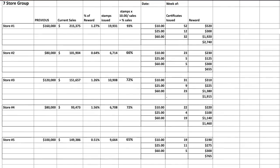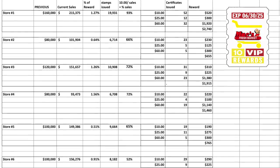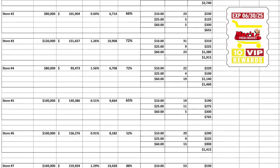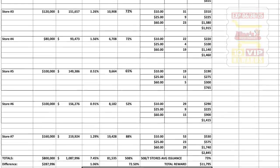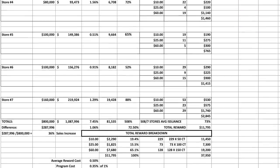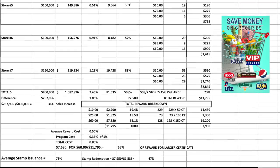Weekly analysis reports are generated by calling the store each week to retrieve weekly sales figures, stamp issuance, and the number of certificates issued. From this, we can calculate stamp issuance in relation to sales and stamp redemption from the number of certificates issued, as well as weekly reward costs.